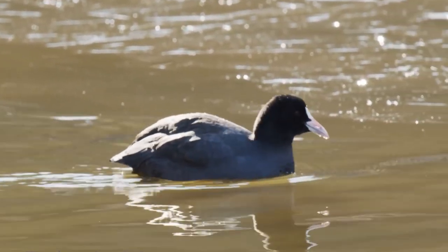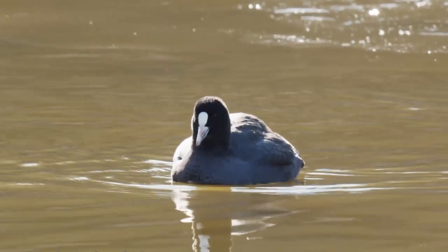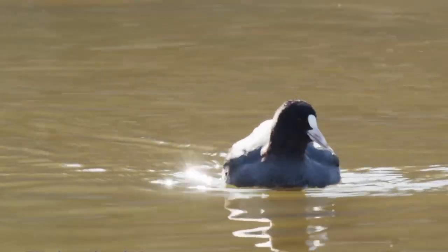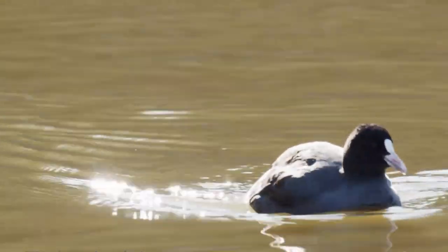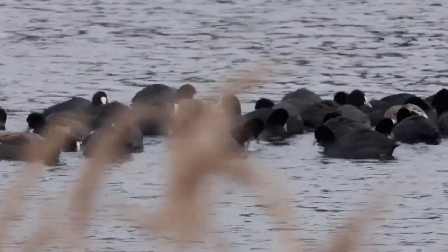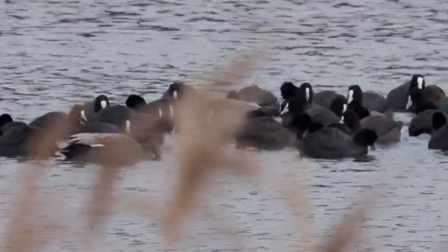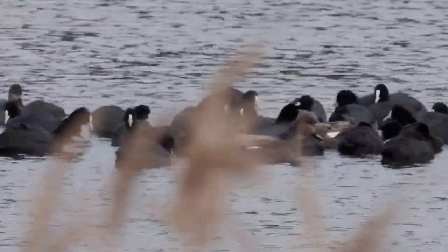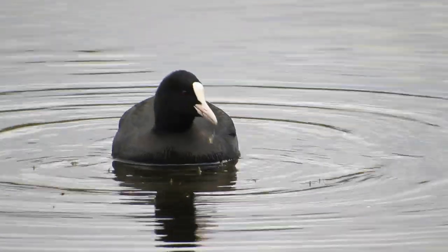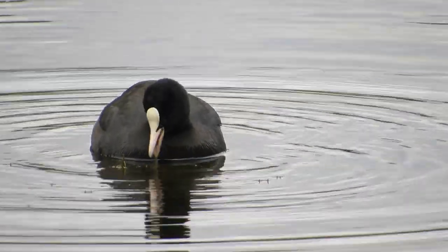In the UK coots don't migrate in the winter, but this isn't the case across the globe. In Eastern Europe and Northern Asia they are migratory and will move southwards to avoid the worst of the cold weather. There are currently around 31,000 pairs of these birds in the UK and although their average lifespan is five years, the oldest bird on record was 15 years, 3 months and 13 days old when it died in 1978.